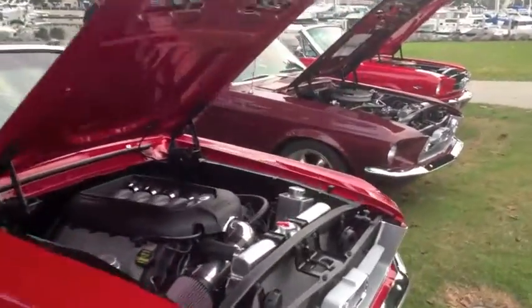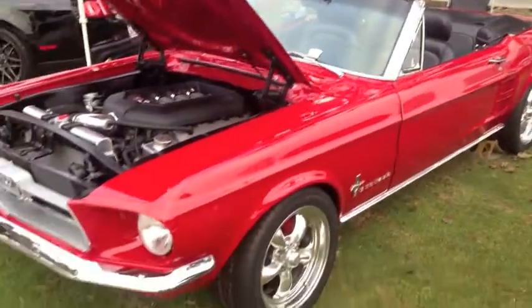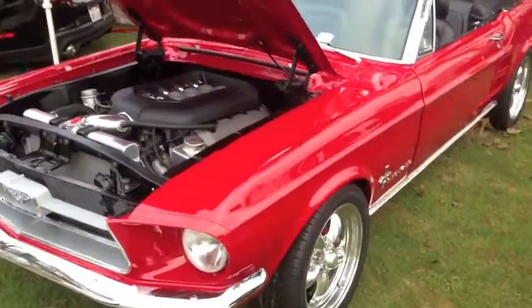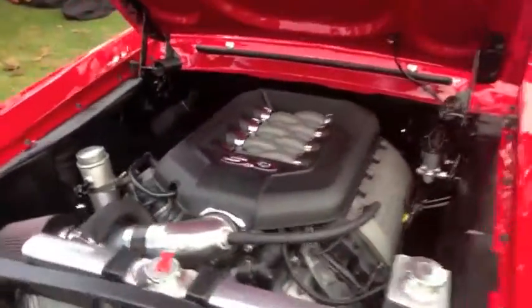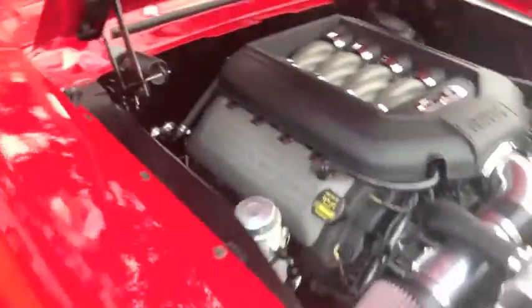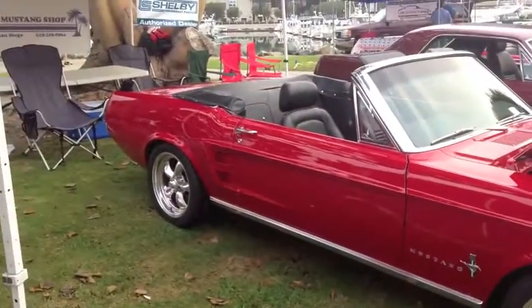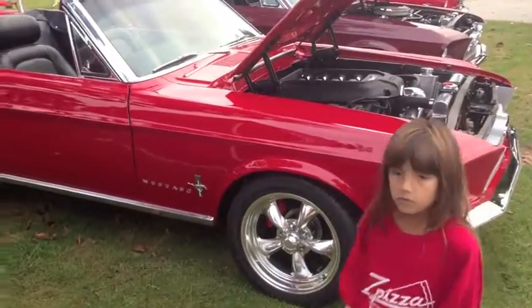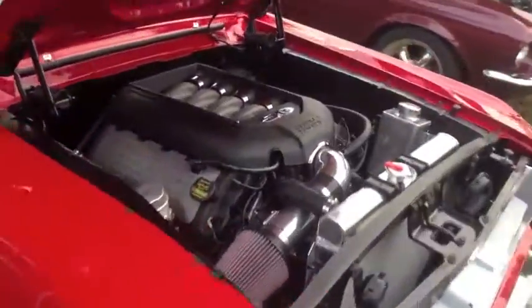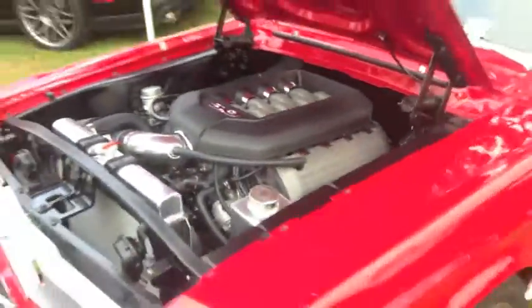5.0 baby! Wait a minute — look at the 5.0 that they put into this classic Mustang. They've obviously got the front end redone — it's probably a Mustang II front end. And look at that: 3.2 — wow, that's a shocker when you open the hood on this car. This thing must roar; I can't even imagine what it must feel like to have that engine in this Mustang.